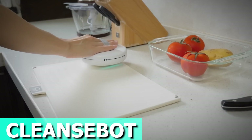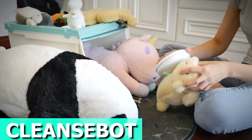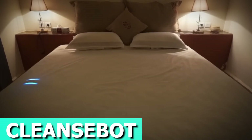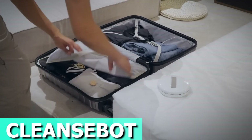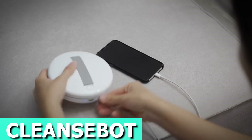In handheld mode, it sanitizes everything from hotel pillows to light switches. At home, it's your go-to for cleaning toys, gadgets, and more. And it doubles as a portable charger too. Compact, clever, and efficient, CleanseBot is your trusty sidekick for a germ-free journey. The price is about $100.